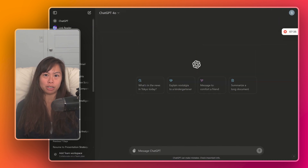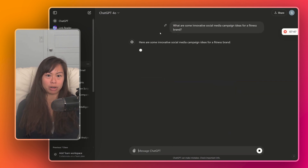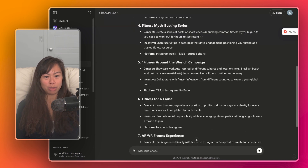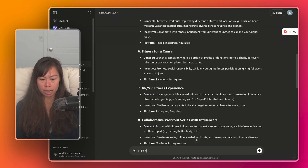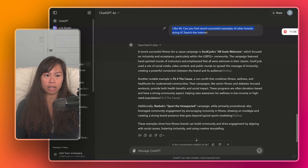Another common way to use ChatGPT for work is to brainstorm ideas — use it as an assistant and partner to bounce ideas back and forth. We ask: what are some innovative social media campaign ideas for a fitness brand? ChatGPT brainstorms a 30-day fitness challenge, interactive live workouts, fitness myth-busting series, fitness for a cause, et cetera. We like number six — fitness for a cause. Can you find successful examples of other brands doing it? And we tell it to search the internet. ChatGPT uses Browse with Bing to find examples — SoulCycle's 'All Souls Welcome' fitness for a cause campaign, 'Fit for the Cause' which is a nonprofit combining fitness and healthcare for underserved communities, and Reebok's 'Support the Unexpected' campaign.